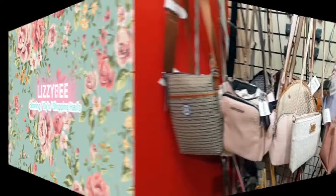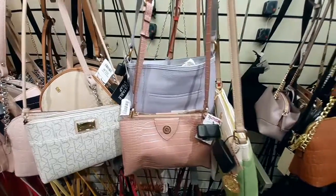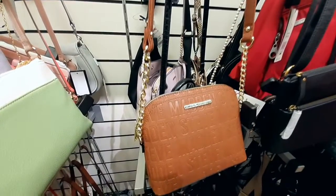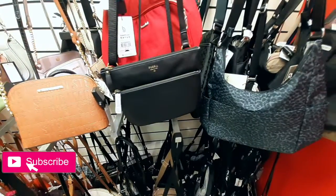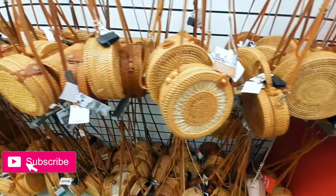Hey guys, welcome back to my channel! Today I'm taking you along with me at TJ Maxx. I want to show you the purses — they had a lot of cute ones, especially for summer coming up soon. They had Steve Madden, Michael Kors, and even a really cute cheetah print one.